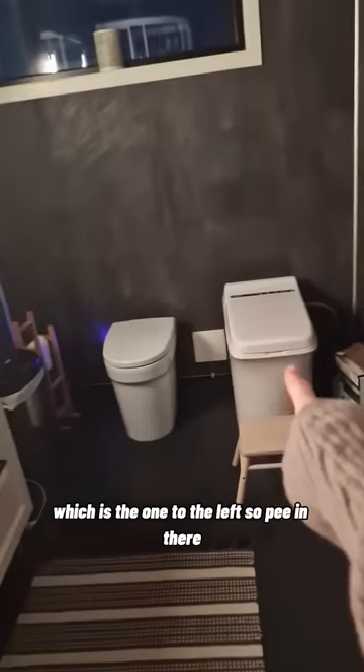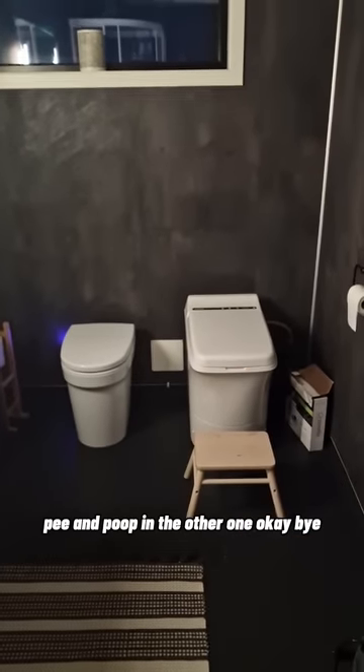That's also why we have a pee toilet, which is the one to the left. So pee in there, pee and poop in the other one. Okay, bye.